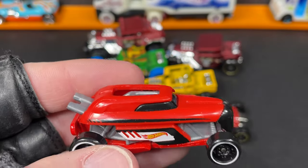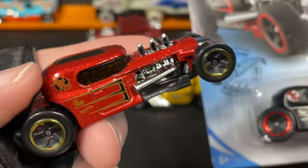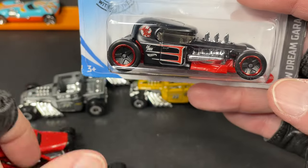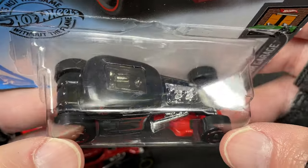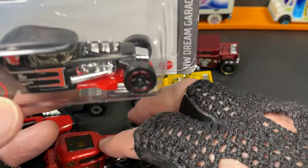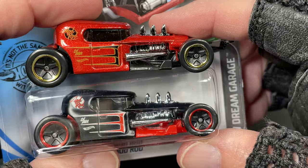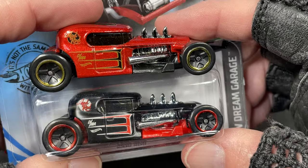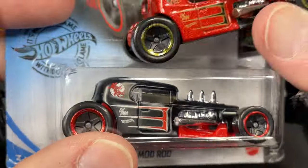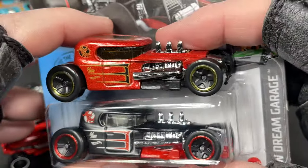Then there's the Mod Rod — I kept finding it next to the Bone Shaker on the shelves. Here's a black one I had saved in a box along with my other Rip Rod. This is the Mod Rod in black. I never did open the black one but it looks really cool — I love how it looks in black. Really awesome and cool to have these.